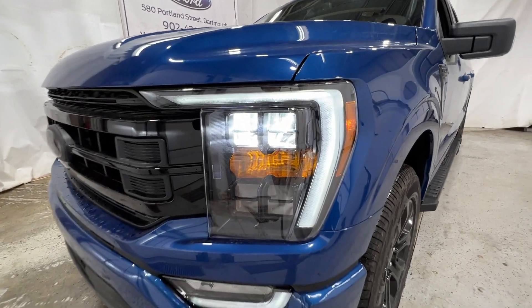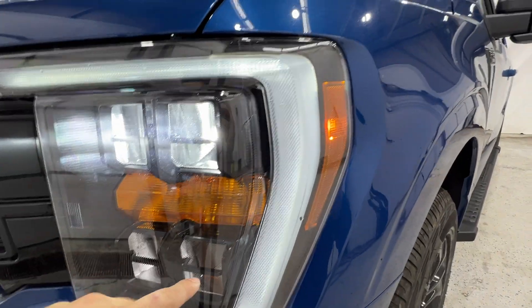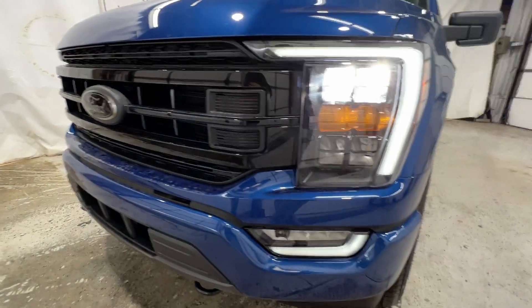Taking a walk around the outside of this F-150, we do have these LED reflector headlights. With the black appearance package, we do have the blacked-out housing here — a darkened housing for the black appearance package. It also includes the LED fog lights at the bottom.